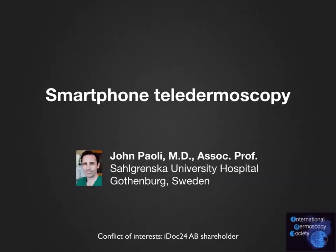Welcome to this podcast on smartphone teledermoscopy. My name is John Paoli from Sahlgrenska University Hospital in Gothenburg, Sweden. I do want to mention a conflict of interest as I'm a small shareholder in iDoc24.